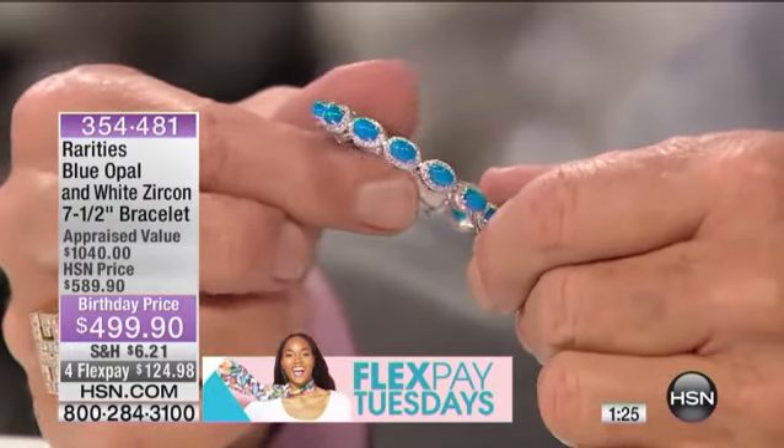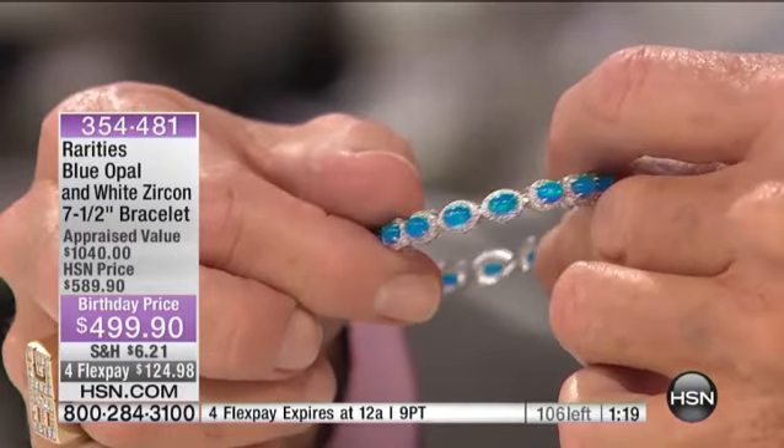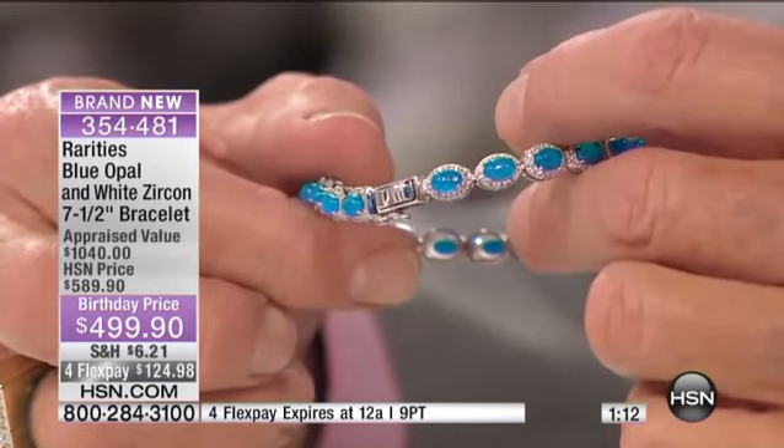If you move that in this light — look at the phenomenal effect of this piece. So now you're seeing this incredible opalescence come to life. I've never seen anything like this. You are shocking me here. It's a game changer.